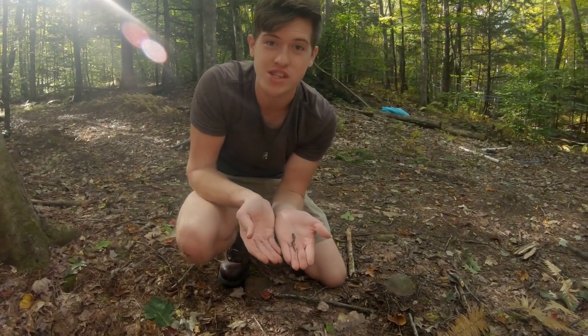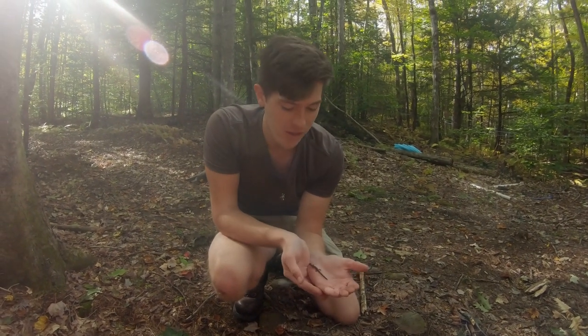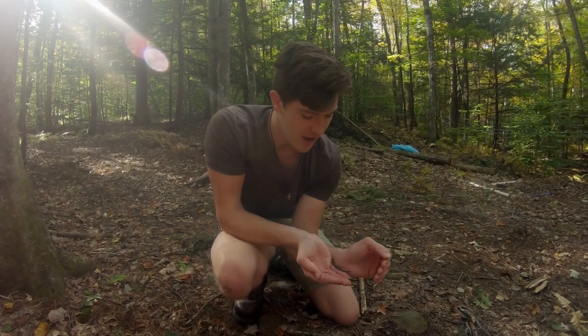Thank you so much for clicking and watching this video. I hope you enjoyed and learned something new about the northern redback salamander, and I hope you have an awesome day.